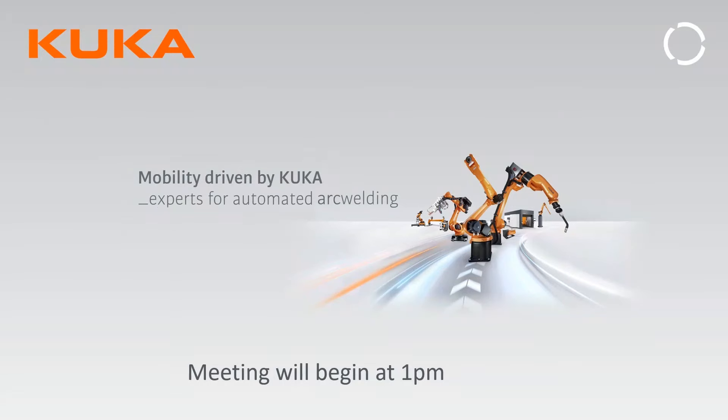Welcome to KUKA's welding capabilities webinar. We're going to go over quite a slew of topics here today. We've got 45 minutes. I like to set up these webinars where if you have a question, it's typically about whatever that topic is right then and there, so I asked Sue that if a question comes in, to stop me and let's cover it right then.